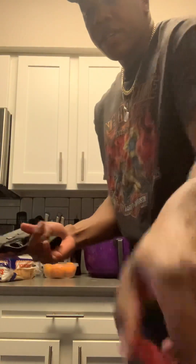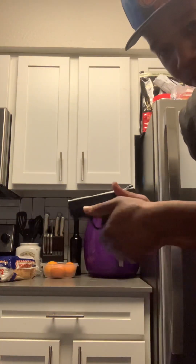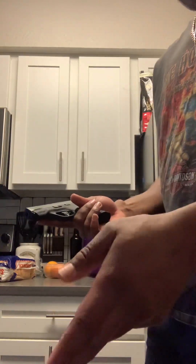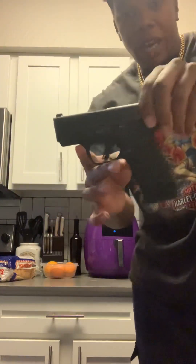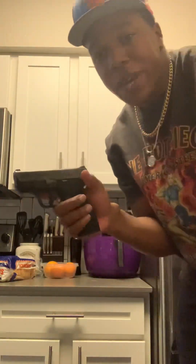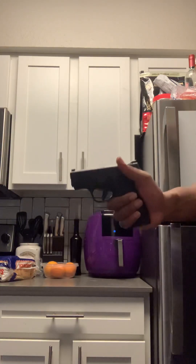Let me show y'all the 10-round mag quick — you really got to get your hand around it because it is a small grip. I got big hands and yeah, I can make it work. But when you have options at 13 or 15, and you got one up top, that's 29 shots right there — so why not? Now let me show y'all the 15-rounder. Here we go — Shield Plus, 16 if you got one in the chamber.